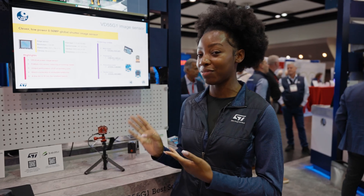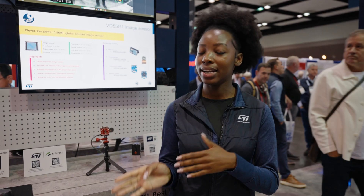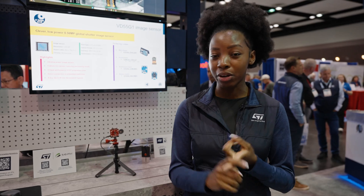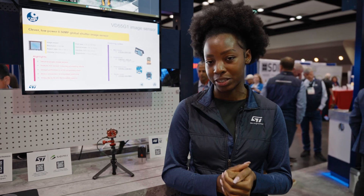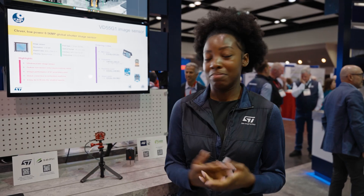One of the key features of the VD55G1 sensor is the dual output: MIPI CSI-2 and I3C. This sensor is very unique — it's ultra compact, the resolution is 0.6 megapixel, it can do auto exposure, background removal, and it's very low power. It actually has an auto wake-up mode, so we're talking about a smart sensor right here.